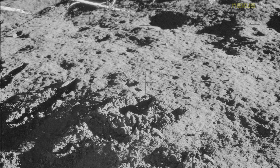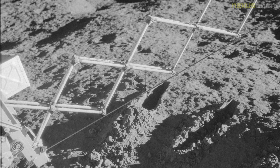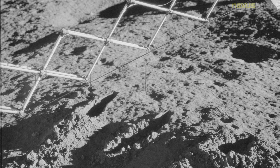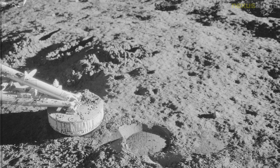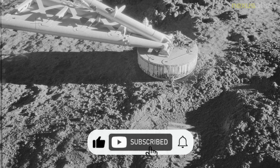The ascent stage of LM Intrepid impacted the moon on November 20, 1969, at 22 hours 17 minutes and 17 seconds, at 3.94 degrees south, 21.20 degrees west. In 2009, the Lunar Reconnaissance Orbiter photographed the Apollo 12 landing site, where the descent stage, ALSEP, Surveyor 3 spacecraft, and astronaut footpaths remain. In 2011, the LRO returned to the landing site at a lower altitude to take higher-resolution photographs.